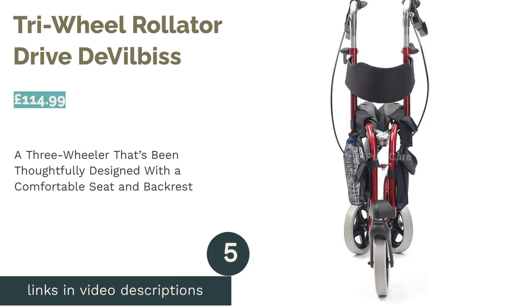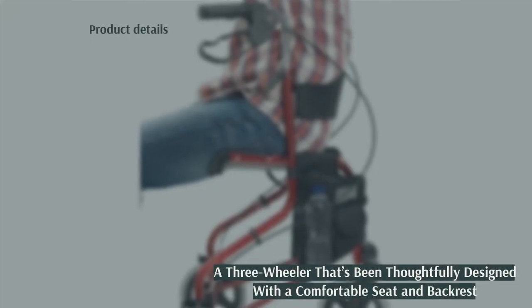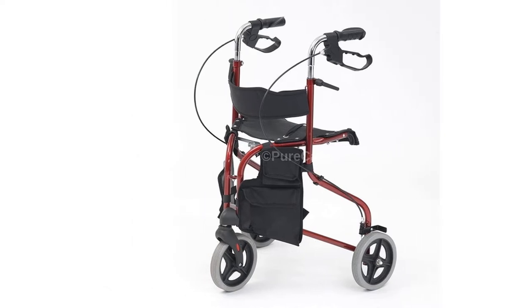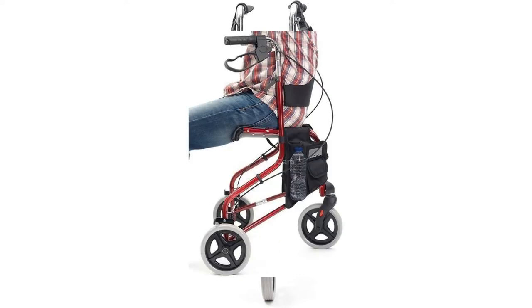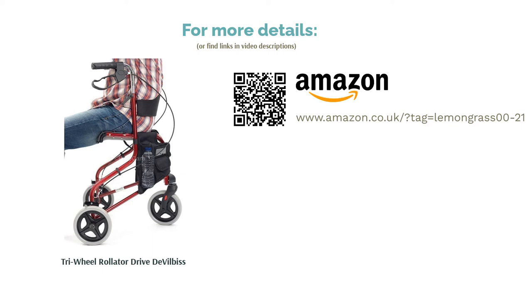The next product is the tri-wheel rollator by Drive DeVilbiss. This rollator from Drive DeVilbiss stands out from the three-wheel pack — while most other three-wheelers won't come equipped with a seat or backrest, this comfortable number does. The fabric seat and padded backrest mean you're set to bring the comfort wherever the wind takes you. This red rollator also includes two hanging storage bags to keep your personal items out of harm's way. At seven kilograms, it's also on the lighter side for a steel-framed rollator — making it a three-wheeler set to impress.